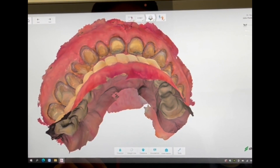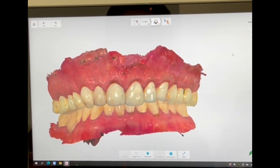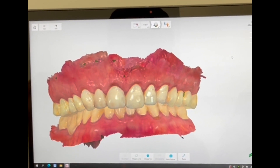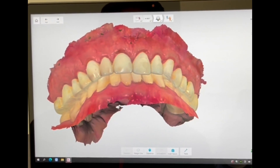On top of it, we can also have the ability to superimpose the patient temporary that we worked hard on getting it exactly the way we wanted for the aesthetics, the shape, the size. From it, we can convert that to the final design.